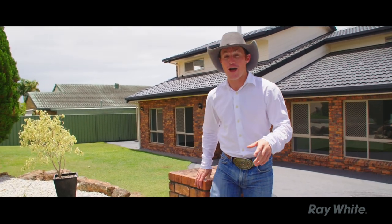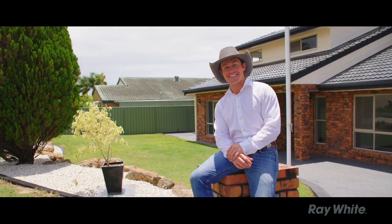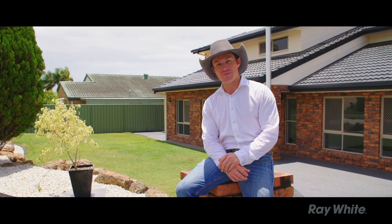We're selling a home here today — a home of over 30 years actually, with some really awesome attributes.